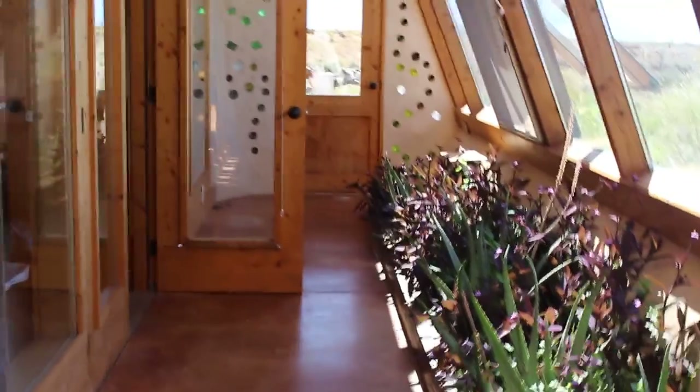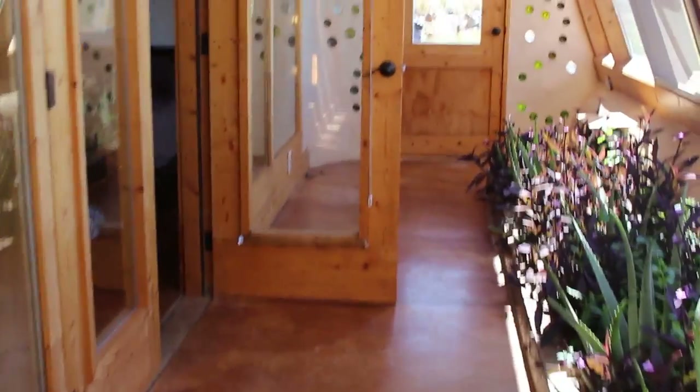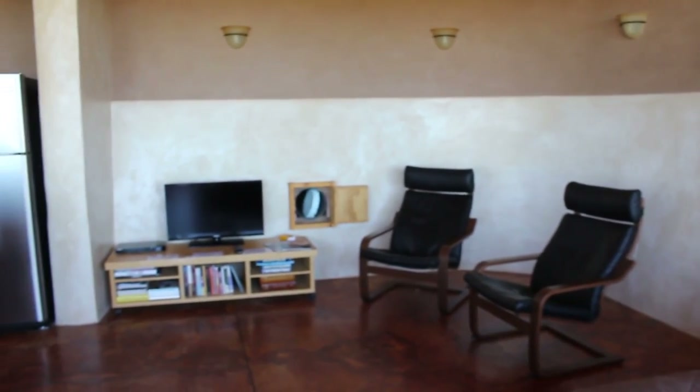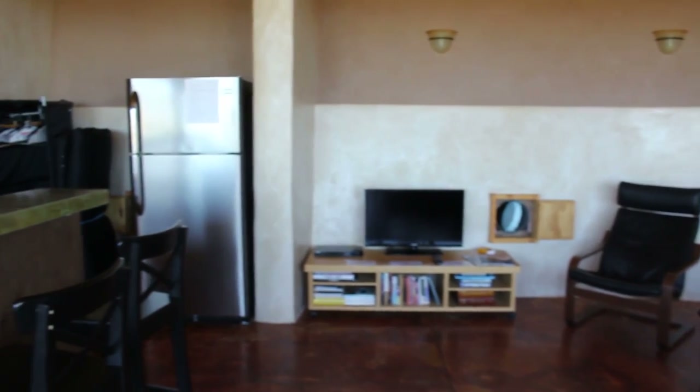This is the front hallway slash greenhouse. Water is recycled through the planters from the sink and shower and gets pumped back to the toilet. The living space has cooling pipes buried in the earth and a normal energy-efficient kitchen.